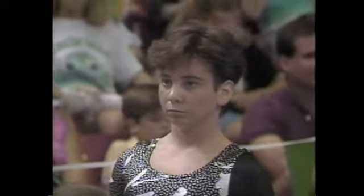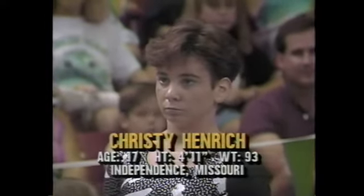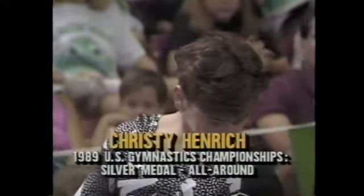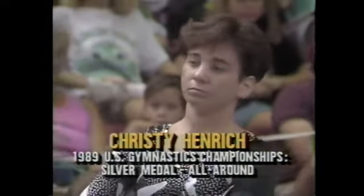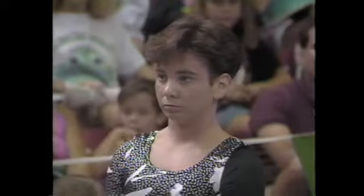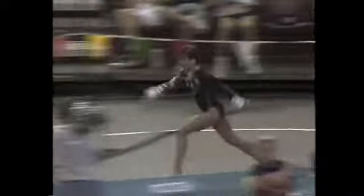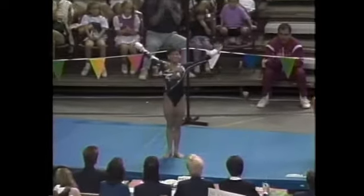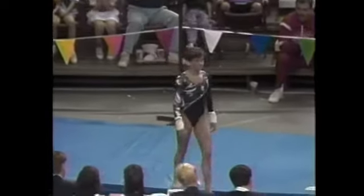Now let's swing over to the vaulting competition — this is Christine Henrich. She may be a familiar face to some ESPN viewers because you saw her at the DTV Cup over in Germany a couple of years ago. She's been training very hard since then, has lost quite a bit of weight and added a lot of difficulty. She's doing a round-off layout full — a terrific vault, one of the more difficult vaults performed, scored from a 10.0.